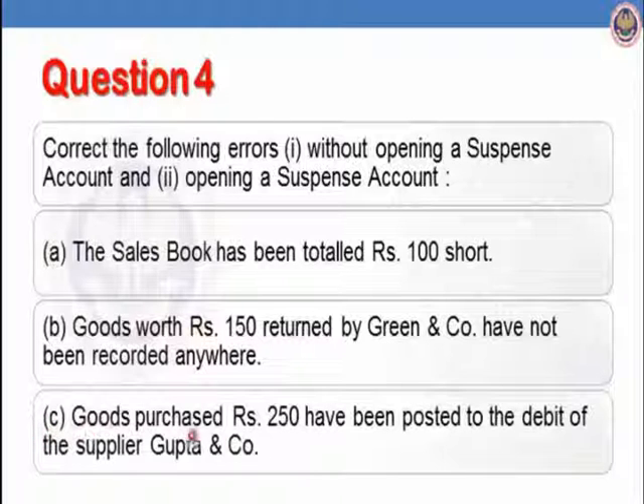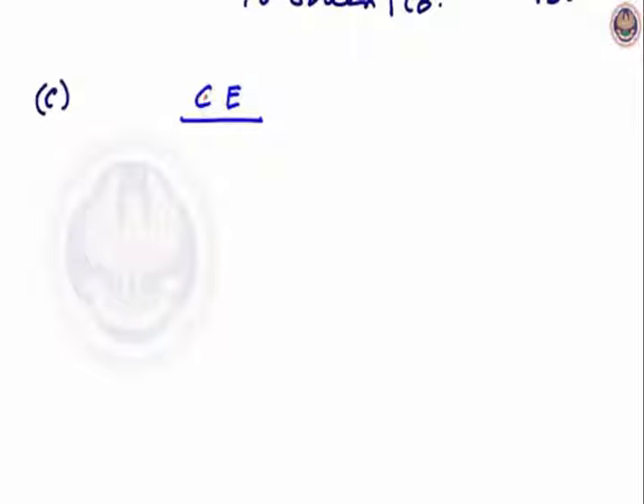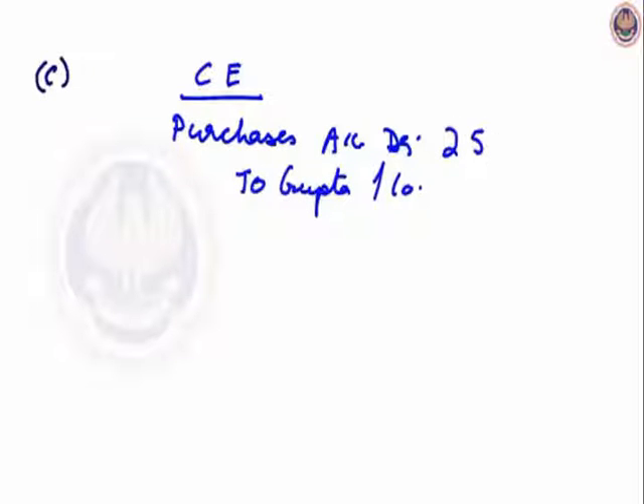Let us see part C. Goods purchased for Rs.250 have been posted to the debit of the supplier Gupta and Company. The correct entry will be: purchases account debit to Gupta and Company, Rs.250. What we have done wrong is it has been posted to the debit of Gupta and Company — so both purchases account and Gupta and Company have been debited, Rs.250 each. No account has been credited.